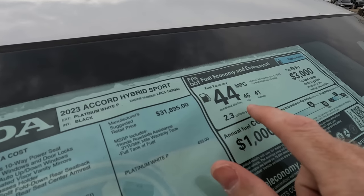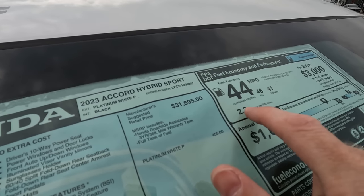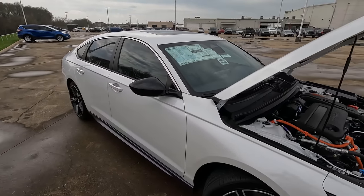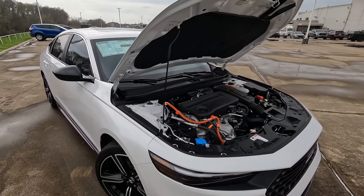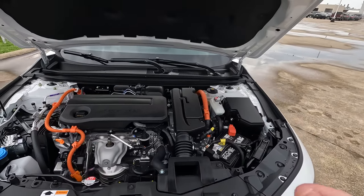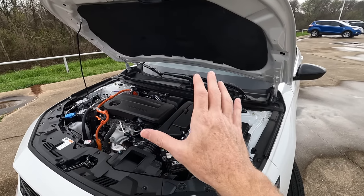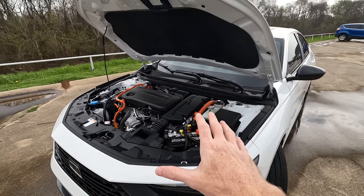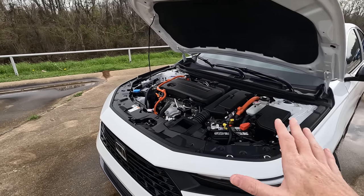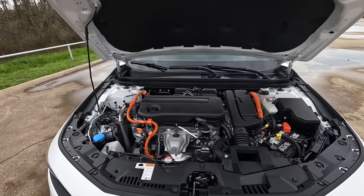And how about those all-important MPGs? 46 city, 41 highway, 44 combined, and 2.3 gallons of gas per every 100 miles driven. For those unfamiliar with hybrid powertrains who wonder why city MPG is higher than highway: when you're on the highway, you're mainly using the gas engine more than the hybrid powertrain, so the gas mileage changes a little. That's a simple explanation in case you didn't know.